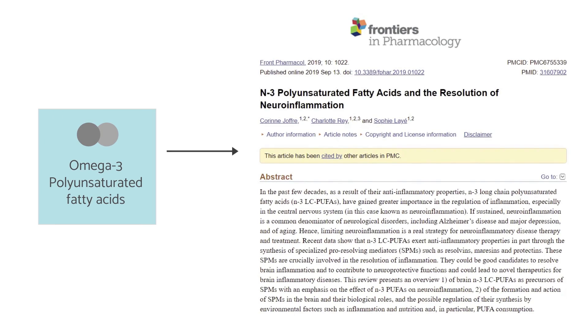In that paper, they detail all of the ways by which the breakdown products of omega-3 fats — called resolvins, maresins, and protectins — essentially put a stop on the inflammatory response.